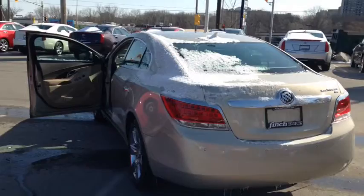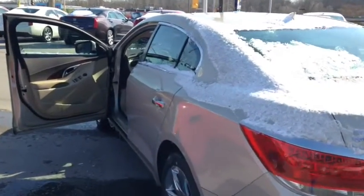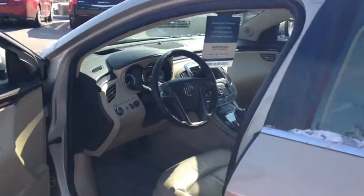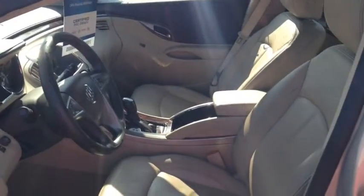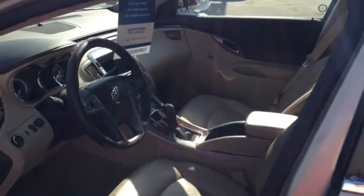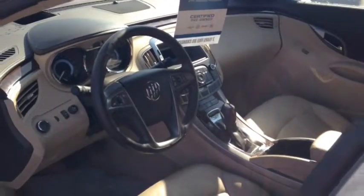This vehicle comes equipped with air conditioning, power seats, a navigation system, front bucket seats with leather interior, and a tilt and telescopic steering wheel.